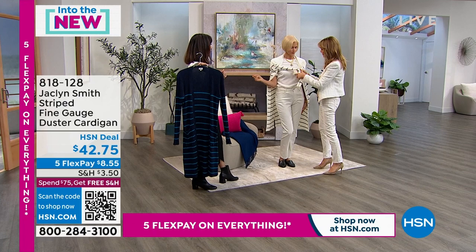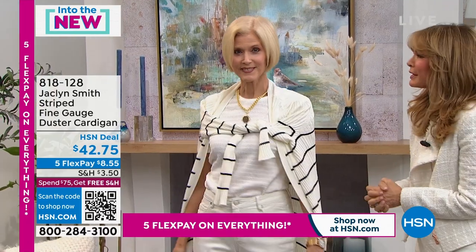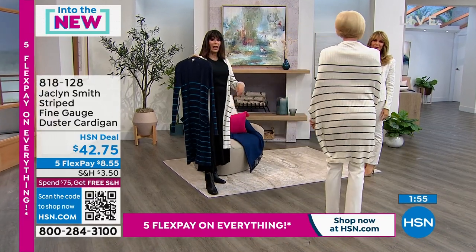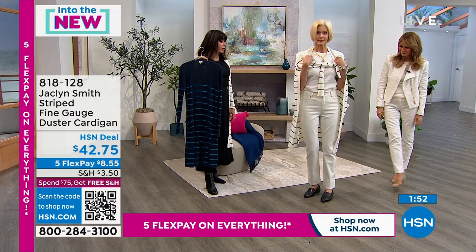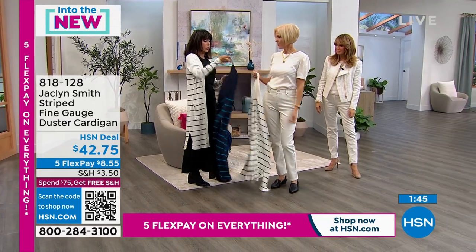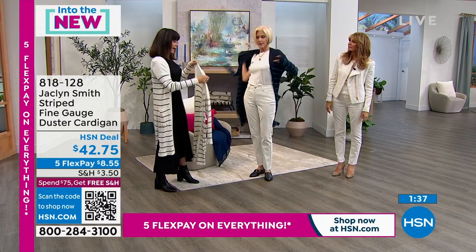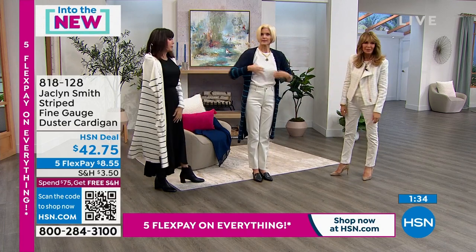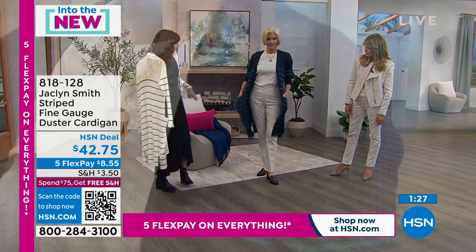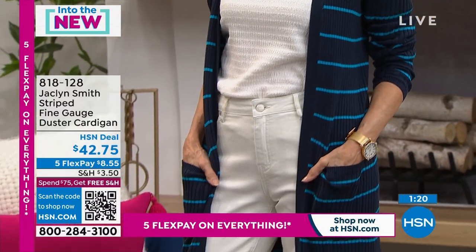It goes a million different ways — comfortable and cozy. Look at how it moves: graceful, beautiful. It has slits for perfect movement. Very chic. If you can't decide, go for both — and if you've spent $75, you have free shipping and handling for the rest of the day. Item 818-128, $42.75. Very popular — 350 available in each color. It's 78% rayon and 22% polyester. Your sizes are extra small through 3X. At $8.55 on Flex Pay — an incredible, soft knit that feels like a million dollars.